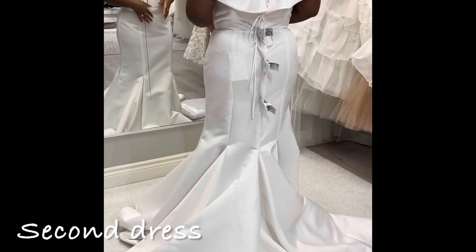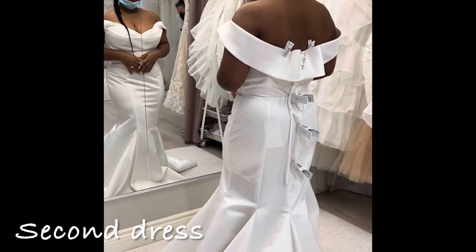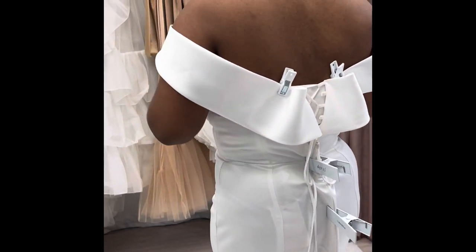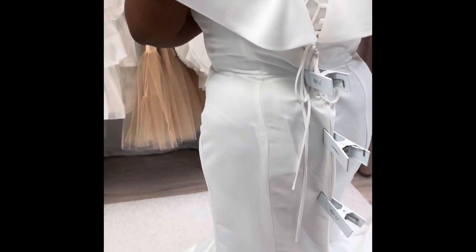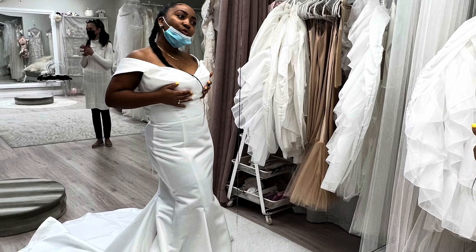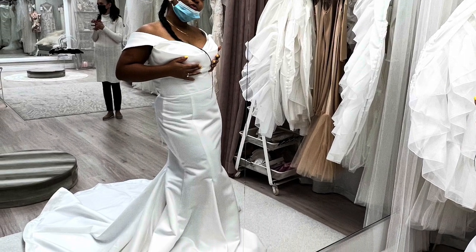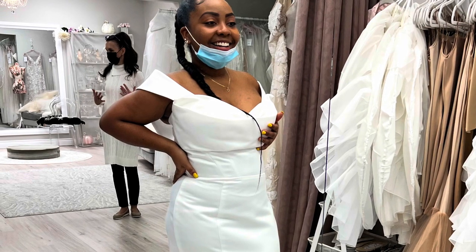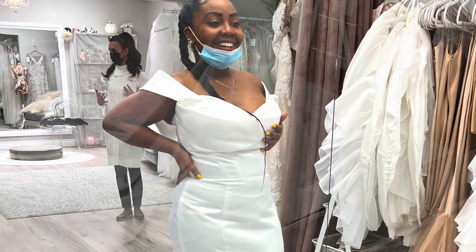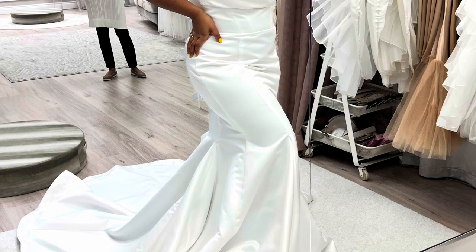Now the second dress I tried on — I absolutely loved how white and creamish this dress was. They didn't have it in my exact size so the lady had to use clips to make it tighter. This dress was absolutely amazing. The only thing I didn't love was that I would have to get it altered, and I was really against spending more money on alterations, but I know if it had been altered it would have fit me like a glove.